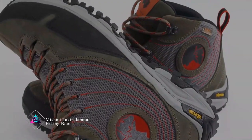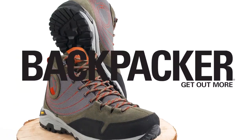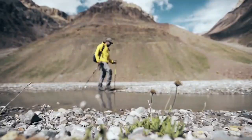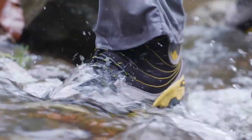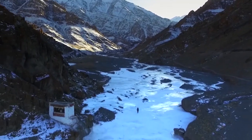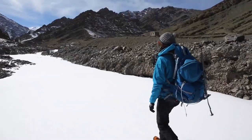Mishmi Taken Jempui Hiking Boot. The Mishmi Taken Jempui Hiking Boot is a durable and comfortable footwear option for hiking adventures. Designed for rugged terrain, it provides excellent traction and support to keep you stable on the trails. With a waterproof and breathable construction, it keeps your feet dry and comfortable in various weather conditions. Built to withstand the demands of outdoor exploration, it's a reliable choice for hikers of all skill levels.